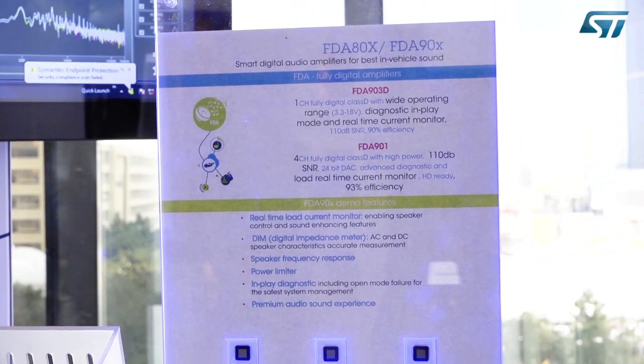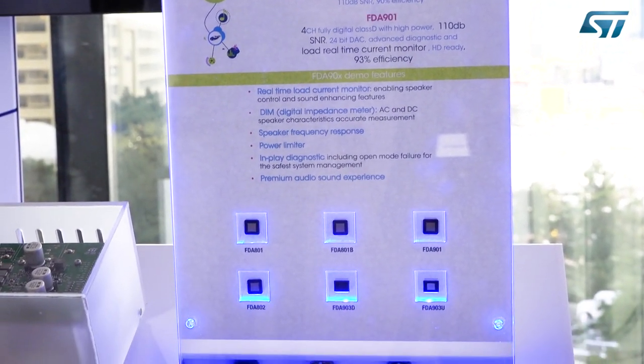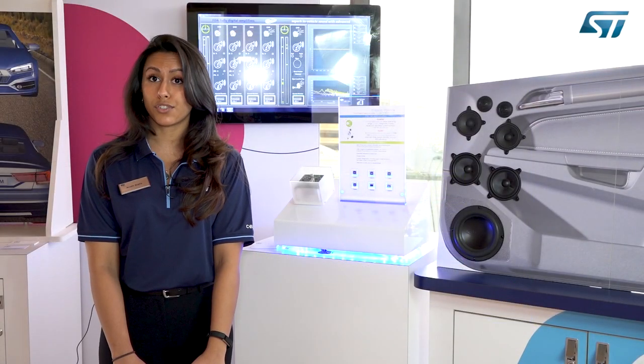I wanted to talk about the things that differentiate us from our competitors. We have the feedback after filter, which guarantees accurate characteristics across the load, such as current readings and voltage readings.